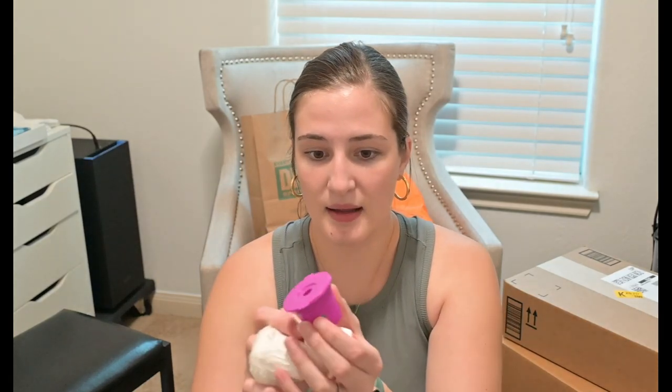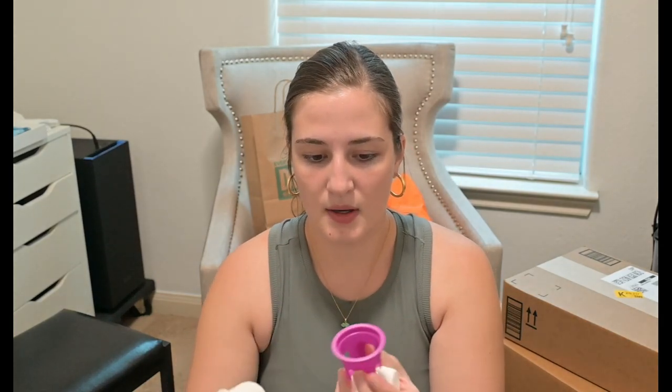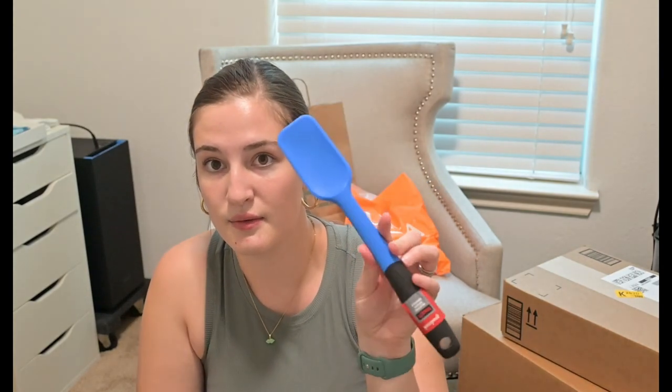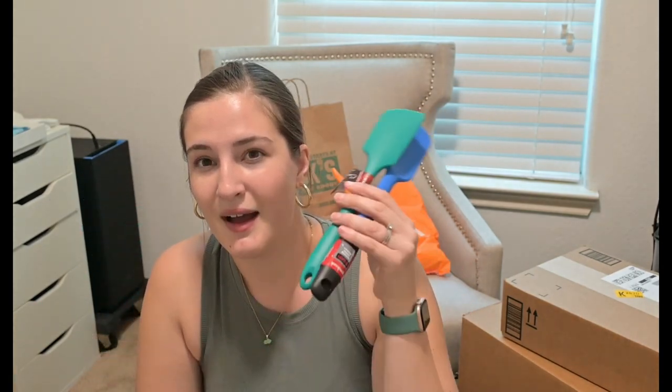Then I got spatulas because I'm always needing them — the ones you get in a multi-pack with all your other kitchen utensils? They suck. One was $3 at HEB — dishwasher safe, which is what's important. The other is by Good Cook and was $4. Both are dishwasher safe, so that was just a little purchase that needed to be done.